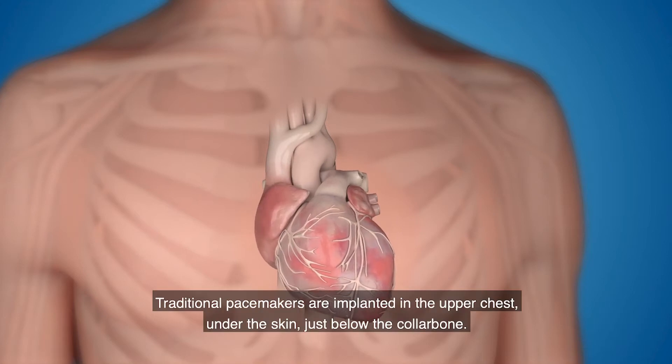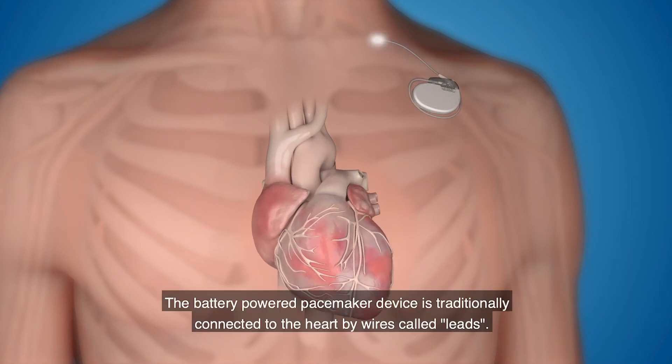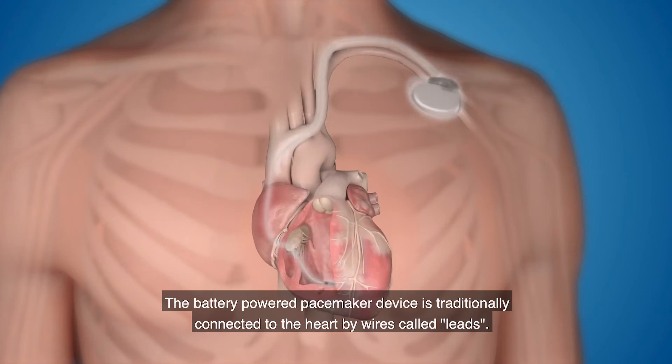Traditional pacemakers are implanted in the upper chest, under the skin, just below the collarbone. The battery-powered pacemaker device is traditionally connected to the heart by wires called leads.